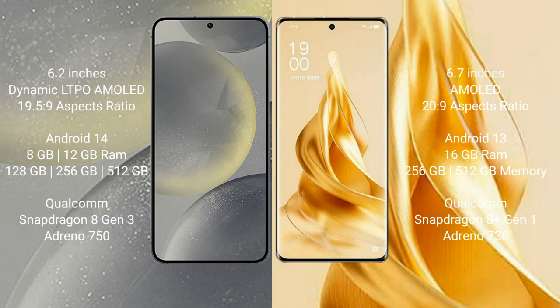The Samsung Galaxy S24 comes with 8GB or 12GB RAM and 128GB or 256GB internal storage, powered by the Qualcomm Snapdragon 8 Gen 3 processor with Adreno 750 GPU. The OPPO Reno 9 Pro Plus comes with 16GB RAM and 256GB internal storage, powered by the Qualcomm Snapdragon 8 Gen 1 processor with Adreno 730 GPU.